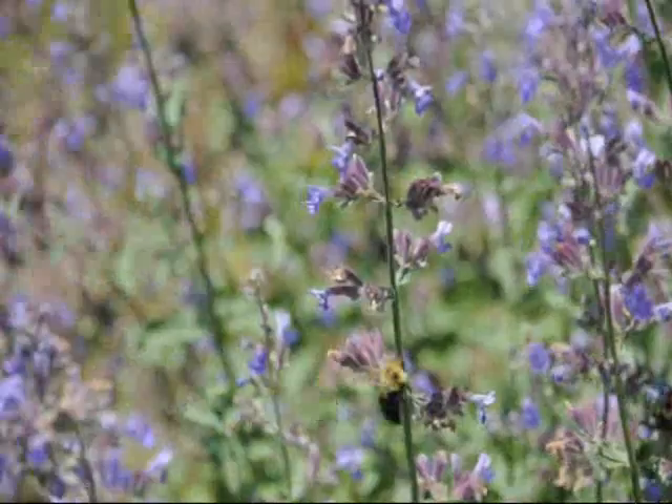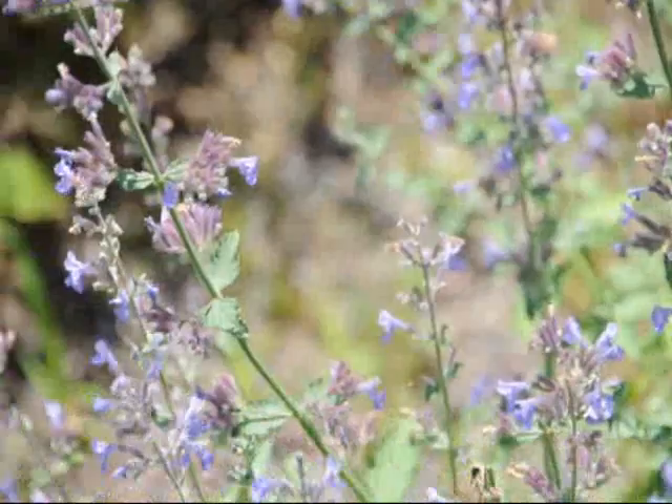It grows in full to partial shade. It's loved by bees and hated by deer. It's a great choice for showy flowers.